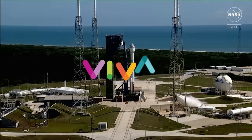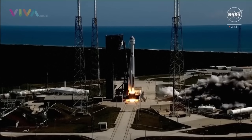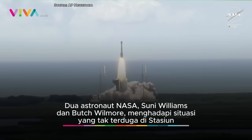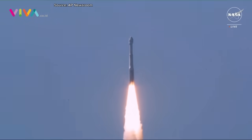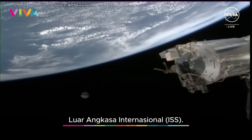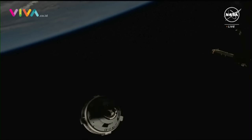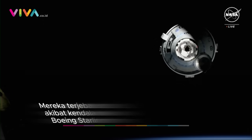We are now approximately 0.90 meters away from the International Space Station. We are coming up on 30 meters from the International Space Station and getting a beautiful view now.